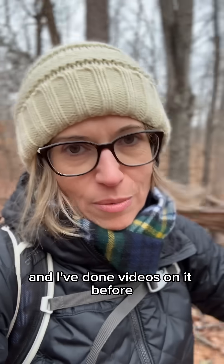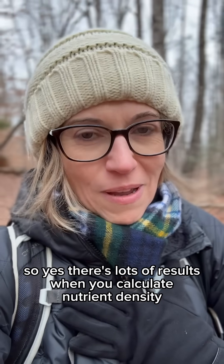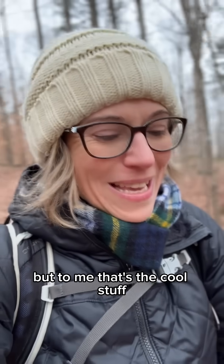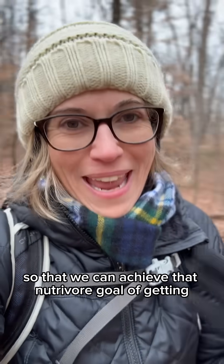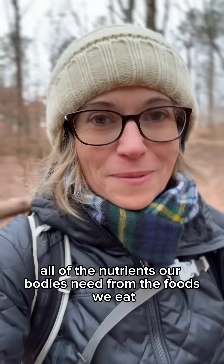I've done videos on it before, but let me know if you need a refresher. There are lots of results when you calculate nutrient density that don't align with what diet culture has taught us about certain foods, so it feels counterintuitive — but to me, that's the cool stuff. That's the part where we're actually learning really helpful information so we can achieve the NutriVore goal of getting all of the nutrients our bodies need from the foods we eat.